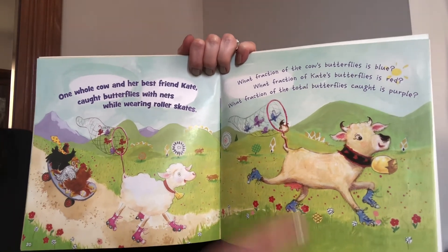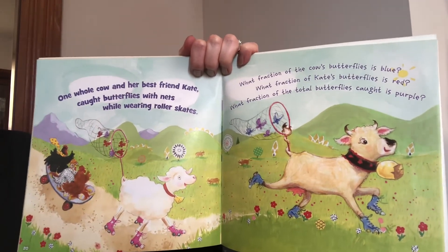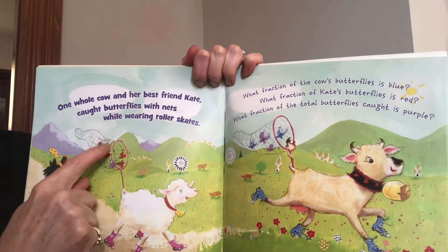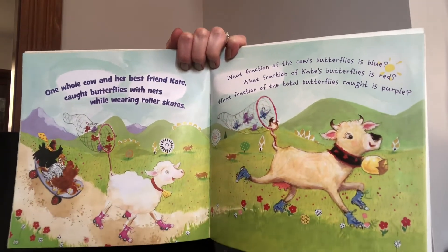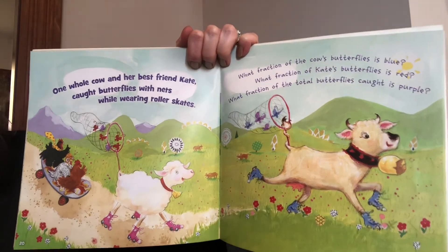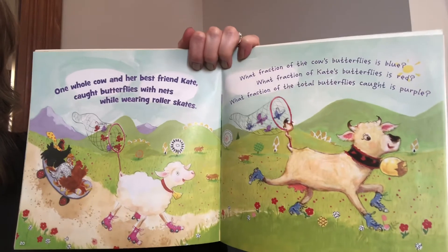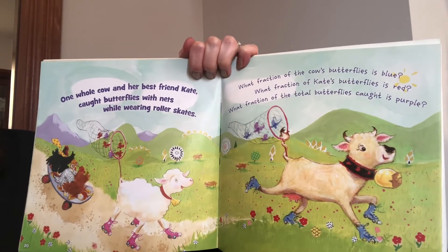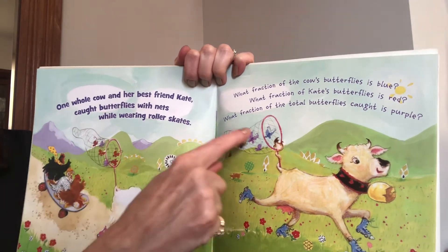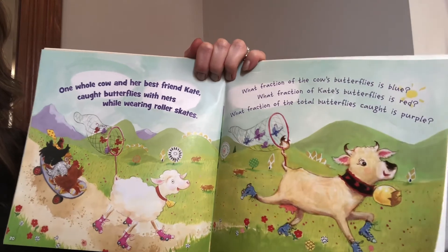What fraction of the total butterflies caught is purple? We have one, two, three, four, five, six, seven, eight, nine, ten total butterflies — ten total, because she has six and the cow has four, and six and four is ten. Out of the ten total, how many are purple? One, two, three, four. So four out of ten — four tenths.